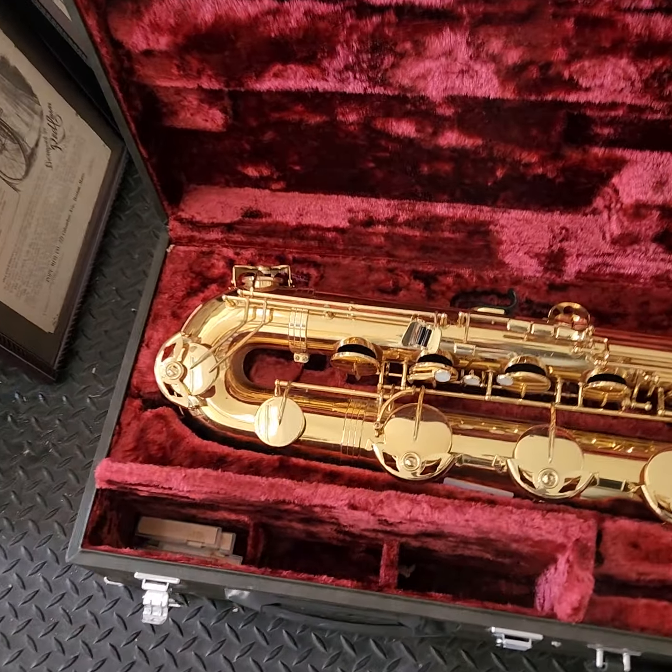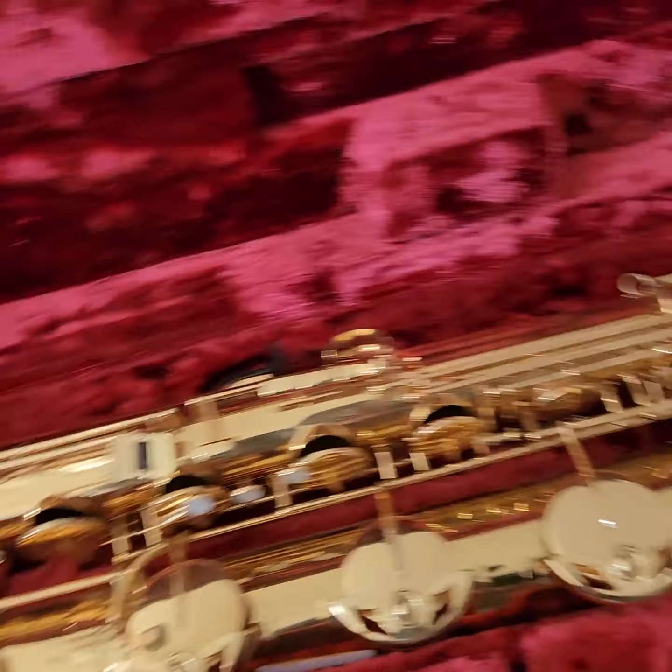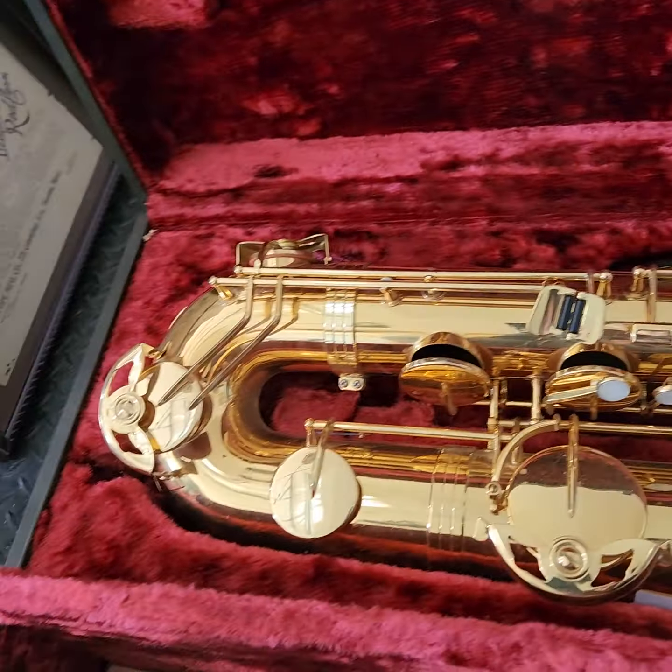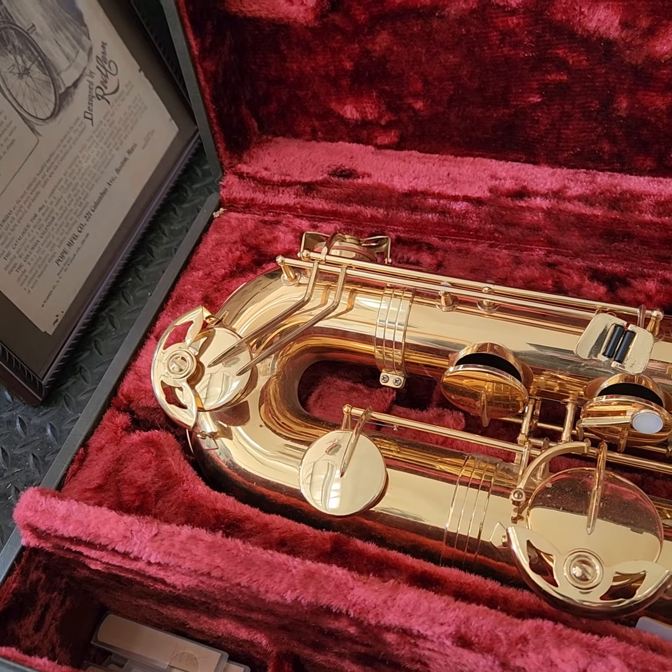Lot 191 here in Visalia is going to be a Jupiter baritone saxophone. The model on this is a JBS 593.